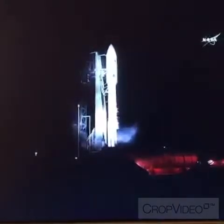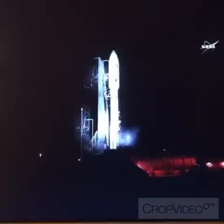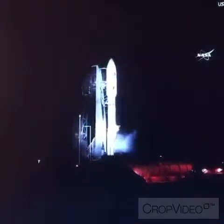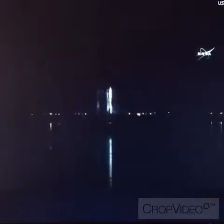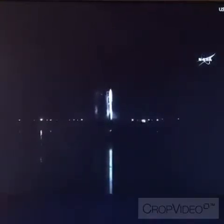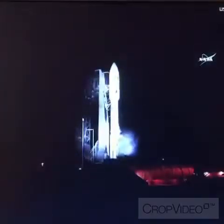ECS reduced for launch. Twenty-five. Status check — Go Atlas, Go Centaur, Go GOES-R. Fifteen seconds and counting. T-minus ten. Nine. Eight. Seven. Six. Five. Four. Three.